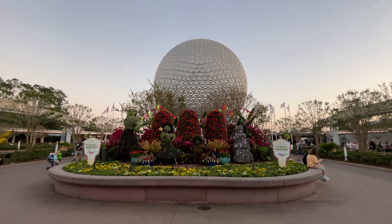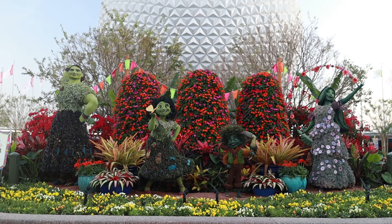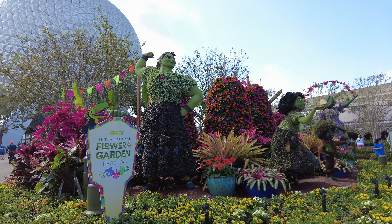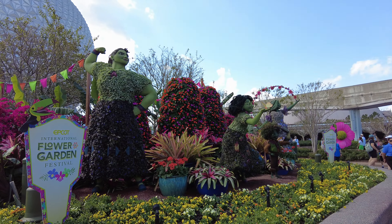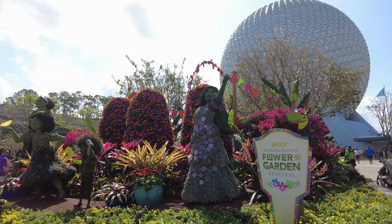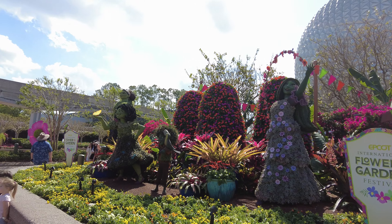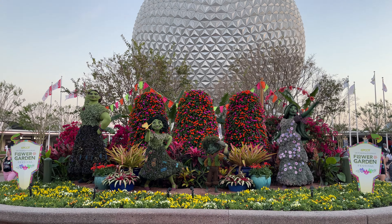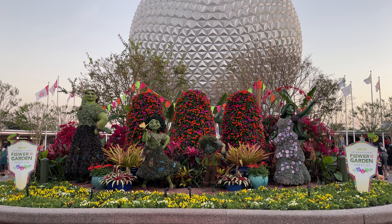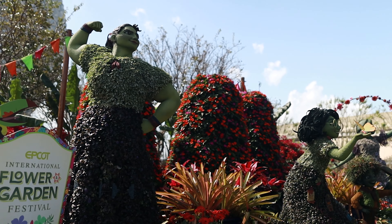When you first walk in, you won't be able to miss the sight of this year's brand new amazing topiary of Maribel, Antonio, Isabella, and Luisa from Disney's Encanto. This beautiful topiary is an absolute showstopper, and one you'll want to stop and grab pictures with as you make your way through the entrance. One of my favorite details that I didn't notice until it got a little darker was that the butterfly lights up in Maribel's hands, and it's a really beautiful sight.